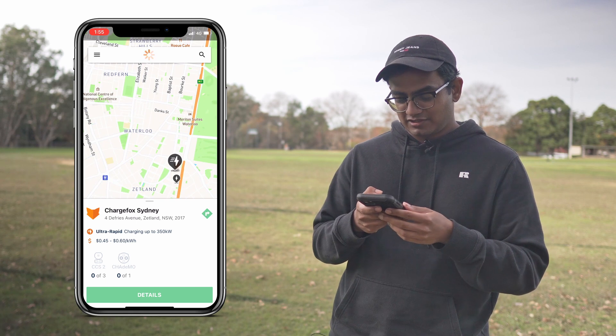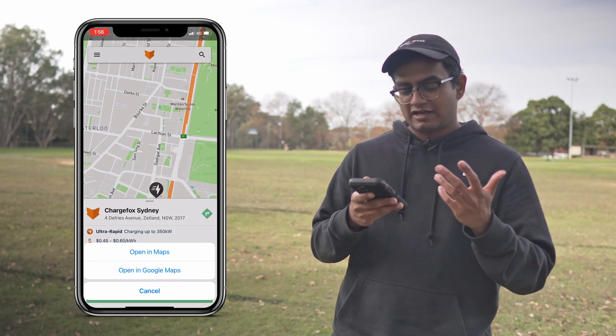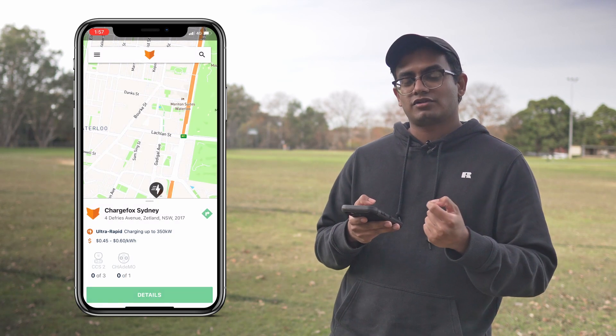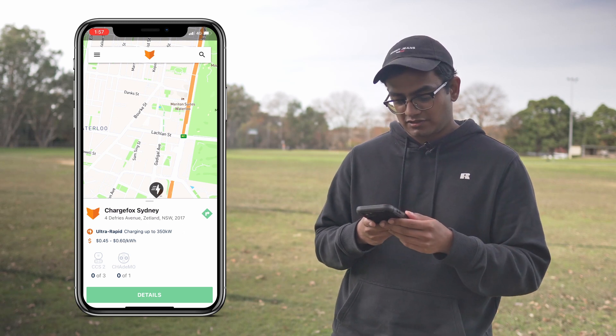If I tap onto the charging station itself, as you can see it's given me the address for the charging station as well as the cost to use it per kilowatt hour. Underneath that it'll also briefly show you the type of compatible socket for the charging station.